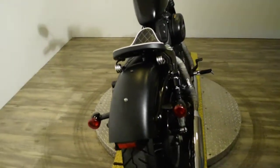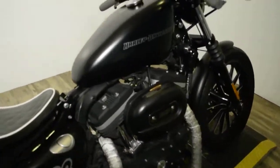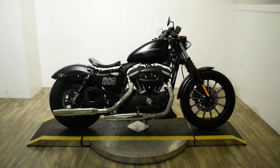We also do out-of-state financing and we sell bikes all over the country. We'll see you next time.